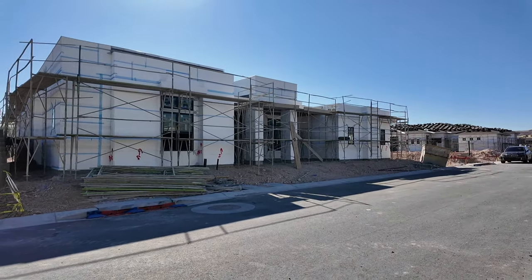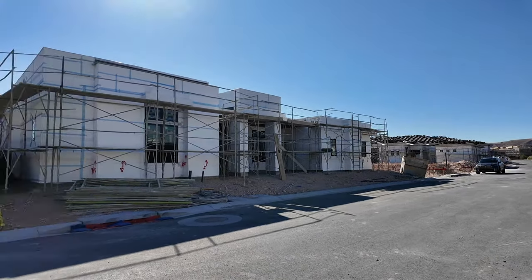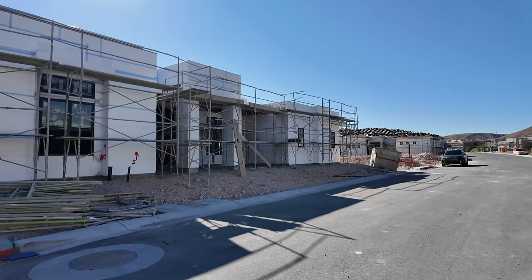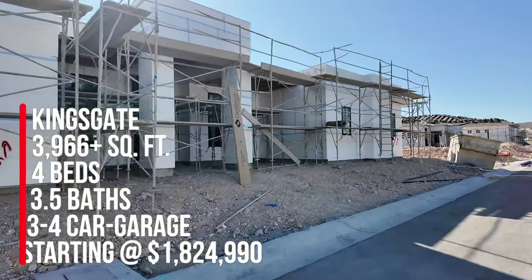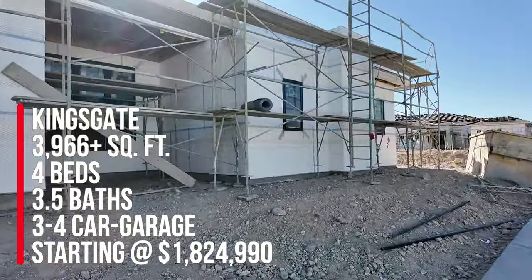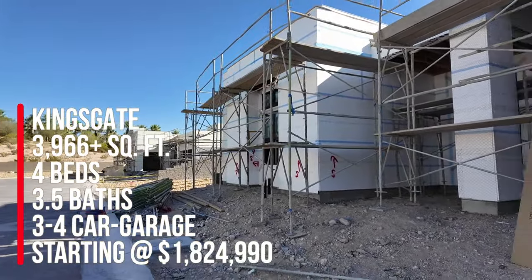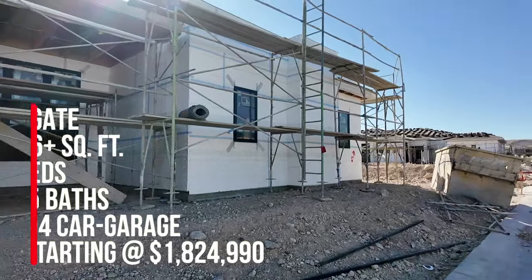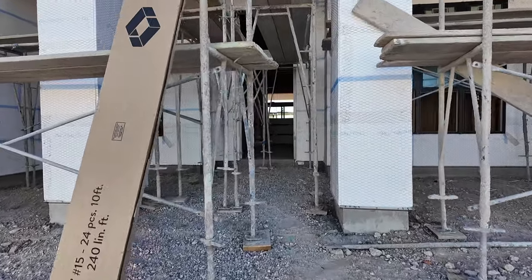We did a frame walk-through the other day, so I thought I would show you what it looks like with the bare bones of this house right now. They're getting ready to put the stucco up, and then once the stucco goes up they'll do the drywall. It's always cool to see what these homes look like from bare bones. This Kingsgate is around 3,966 plus square feet with four bedrooms, three and a half baths, and a three-to-four car garage. The base price is one million eight hundred twenty-four thousand, nine ninety. By the time you watch this video it may change, because when my clients bought this house they bought it at one point seven million.